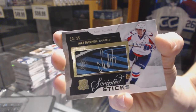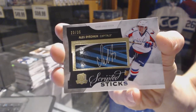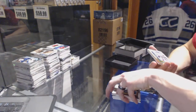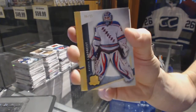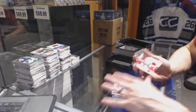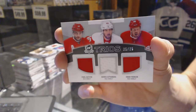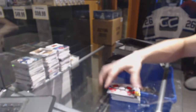That kind of makes up for it, doesn't it? 23 of 35 scripted sticks for the Capitals, Alex Ovechkin. We've got a base goal number 6 of 25 for the New York Rangers, Henrik Lundqvist. And a Trios triple jersey number 25 of 25 for the Detroit Red Wings — Pavel Datsyuk, Henrik Zetterberg, and Johan Franzen. 25 of 25 for the Wings.